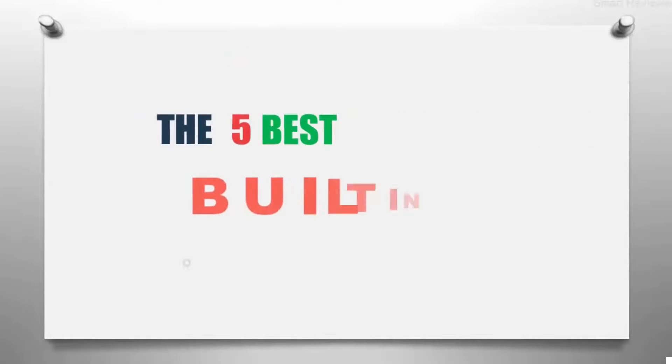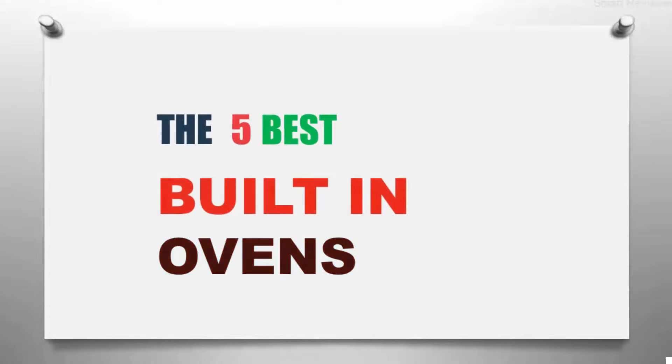The Smart Review presents the five best built-in ovens. Let's get started with the list.